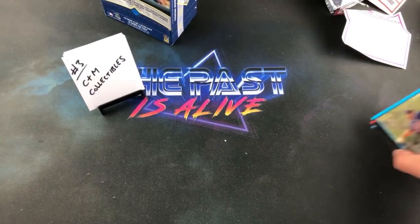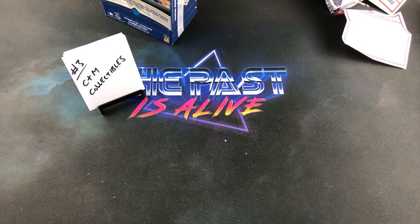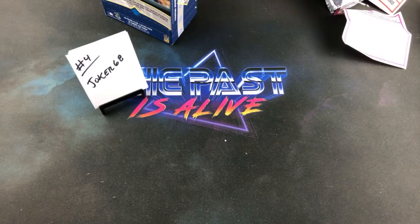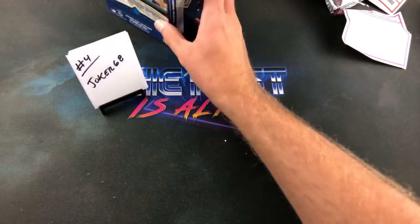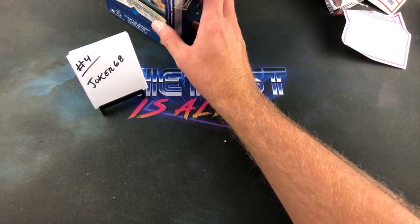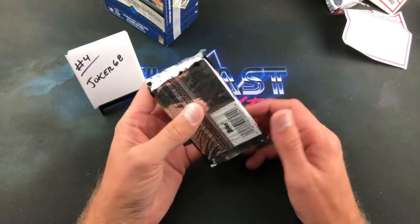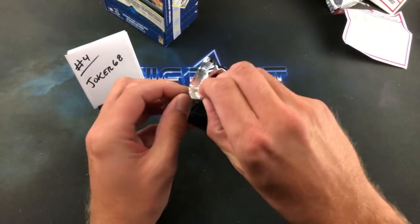My thoughts on '93 Donruss Rated Rookies — yeah, I feel like Donruss did that a lot where they would use that terminology when the cards actually weren't rookies. '93 Donruss — I don't think there are any rookie cards in that set really, maybe one or two that aren't even labeled 'Rated Rookie.' Congrats on that Miggy gold though — that was definitely my favorite card we've seen so far.